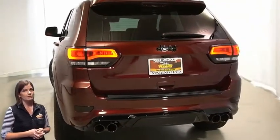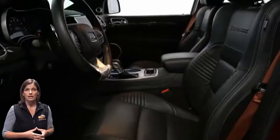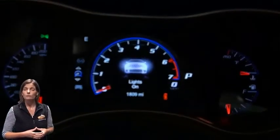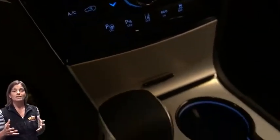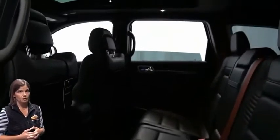Heated and ventilated front seats, heated steering wheel, only 1,000 miles on the odometer, 8.4-inch touch screen display, navigation, rear backup camera, dual zone temperature control, select track system, heated rear seats, dual-pane panoramic sunroof, and power lift gate.